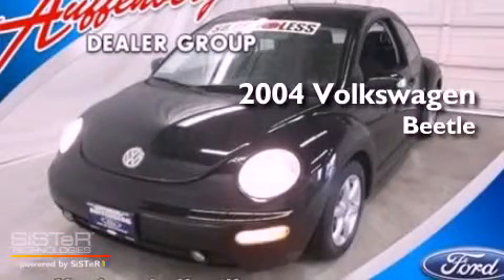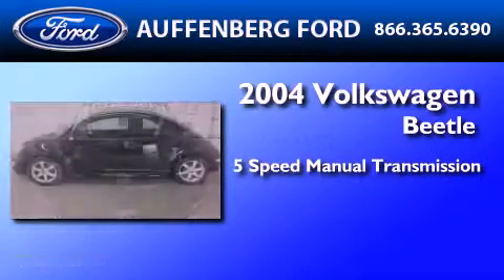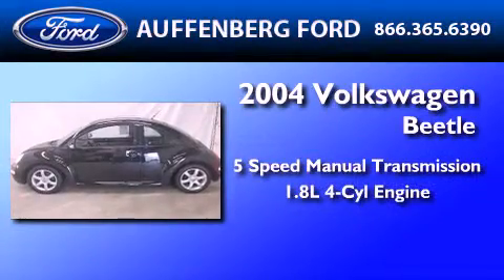This is a 2004 Volkswagen Beetle. This four-door sedan has a five-speed manual transmission and an inline four-cylinder engine.